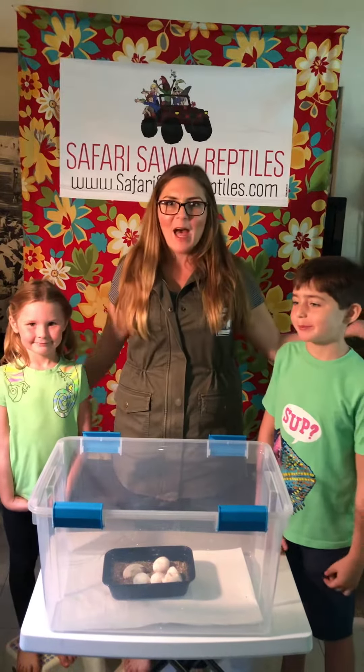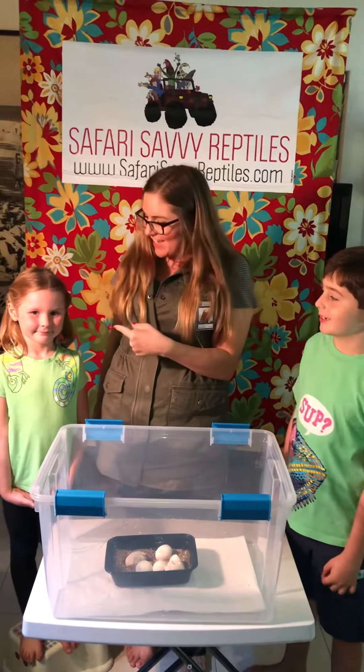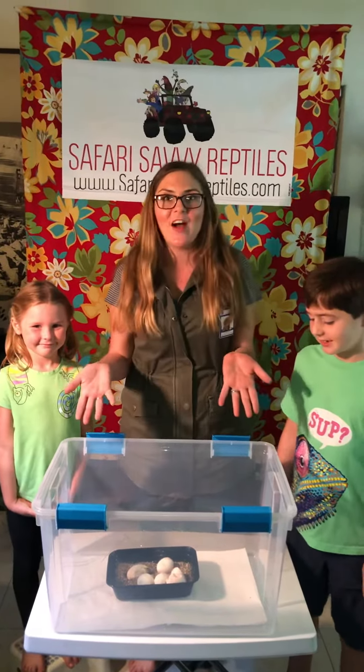Hi everyone, this is Safari Savvy Reptiles. I'm Savannah, this is Avery and we're gonna scratch a tegu out today.